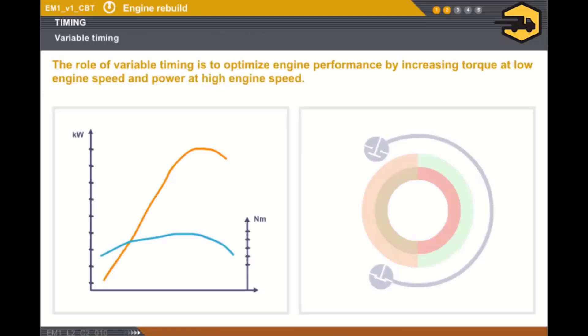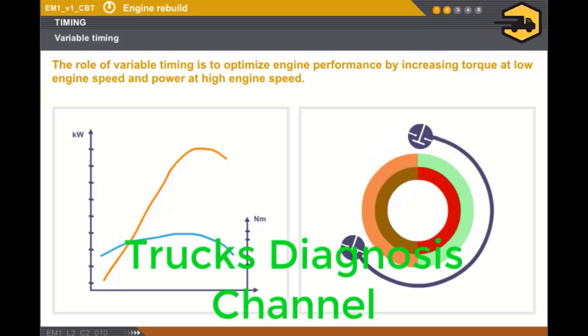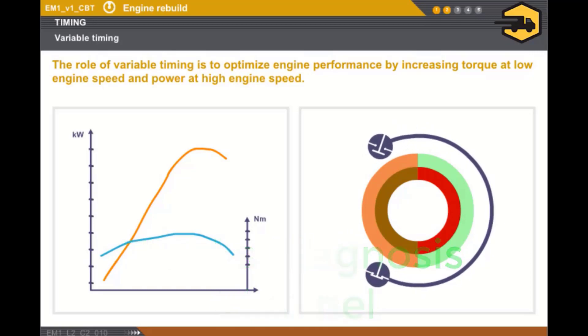The role of variable valve timing is to optimise engine performance by increasing torque at low engine speed and power at high engine speed. The principle is to vary the point at which the inlet valves open and close, using a camshaft dephasor.